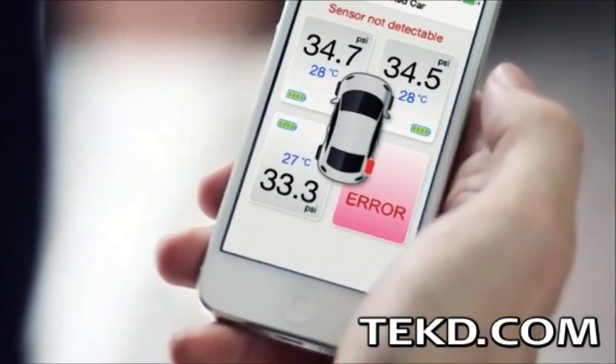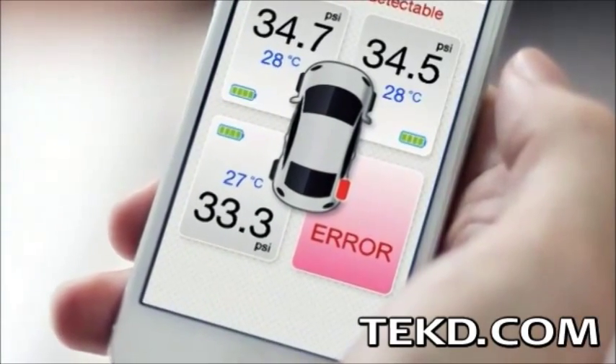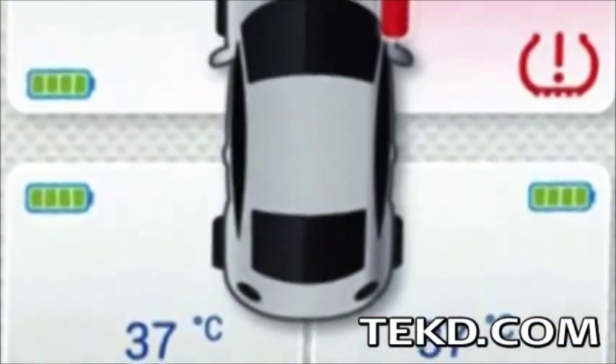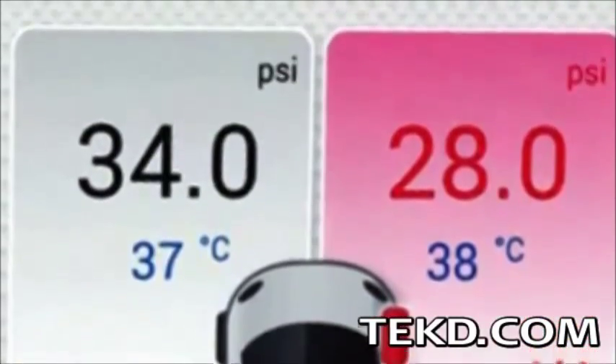Theft prevention is handled by a special wrench used in the installation process, and also by locking each unit to the owner's cloud account, making them unusable if stolen. An in-vehicle monitor included with the system provides an additional alert for the driver if a smartphone is not readily available.